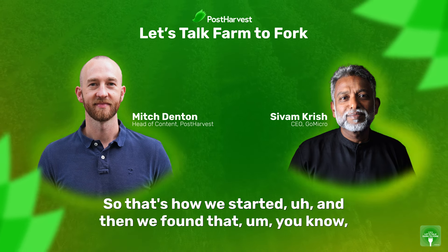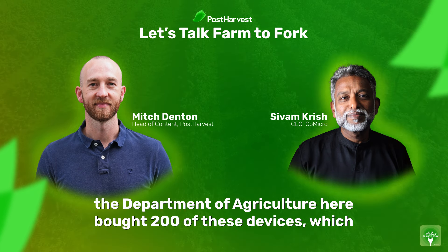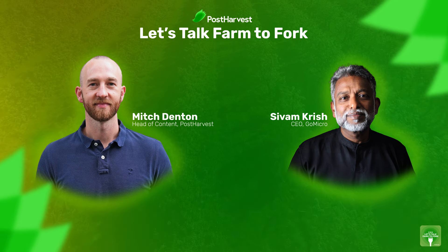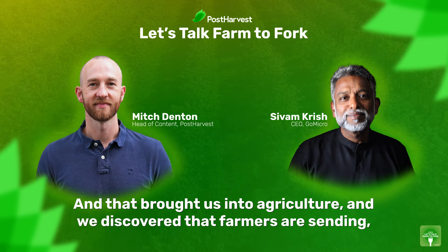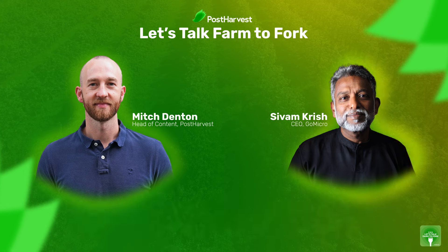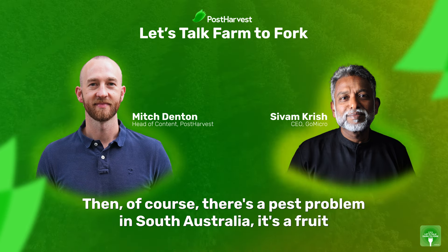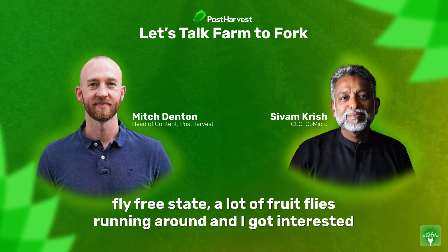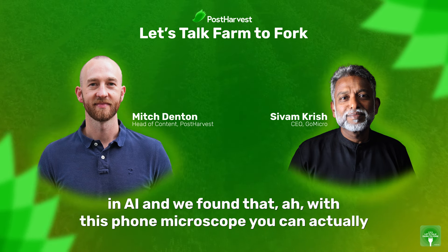What I learned from that is sometimes there's a problem, and even if you have a solution, it doesn't mean it goes anywhere. Then we found that the Department of Agriculture bought 200 of these devices — simple clip-on microscopes for phones that we were making. That brought us into agriculture. We discovered that farmers were sending really bad images of insects, wanting to know what they were. Then there was a pest problem in South Australia — it's a fruit fly-free state — and I got interested in AI.